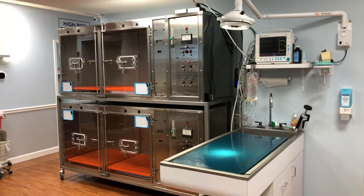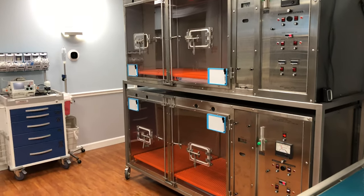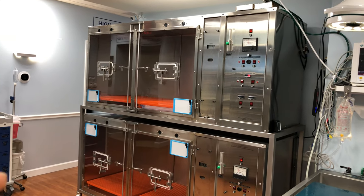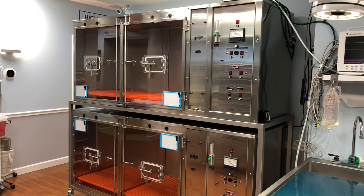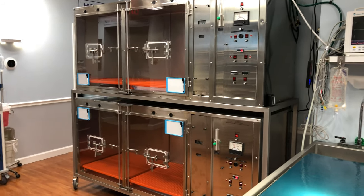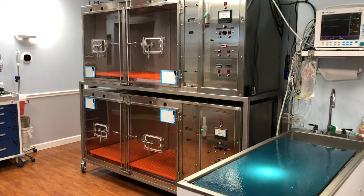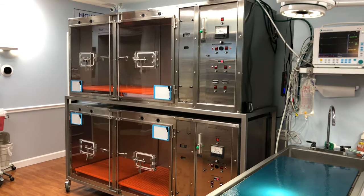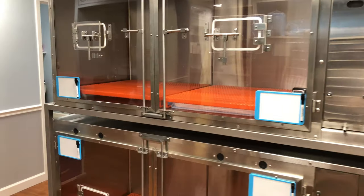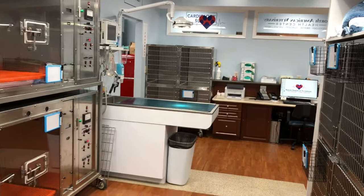We want to have the cleanest environment possible for our patients because a lot of the surgeries we do are very intense. These giant units here are our intensive care units — you can fit four patients — and they are basically controlled environments for patients that need more oxygen than they can get from breathing regularly. This unit can concentrate the oxygen and saturate them, and we can also control the temperature, humidity levels, and CO2 levels. We had these units custom-built because the units on the market didn't meet our standards.